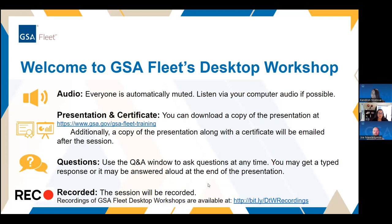Thank you everyone for joining us for today's GSA Fleet Desktop Workshop on our short-term rental program. I'm going to turn things over to Joe Niamdowski. Good morning, everyone. My name is Joe Niamdowski. I'm the short-term rental branch chief. Really excited to talk to you about the STR program today and some tips for using the program and how to best utilize it.